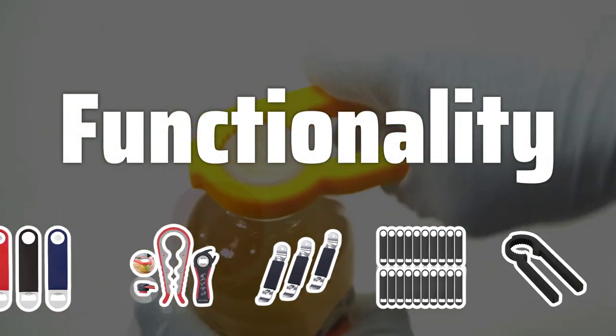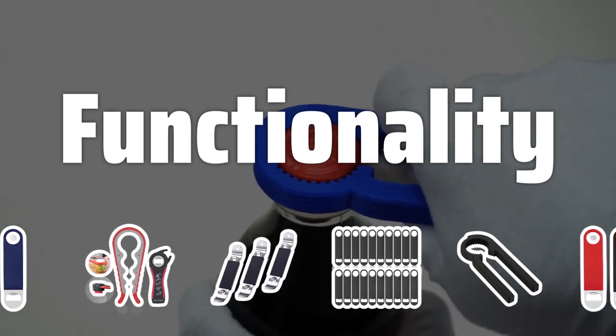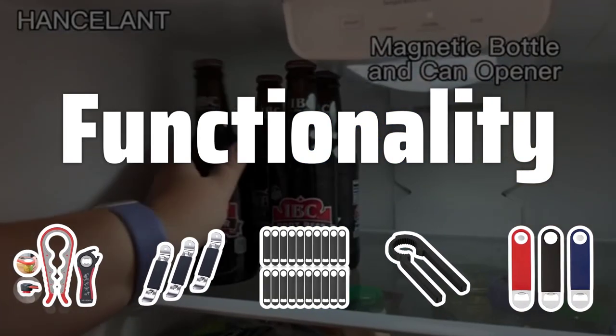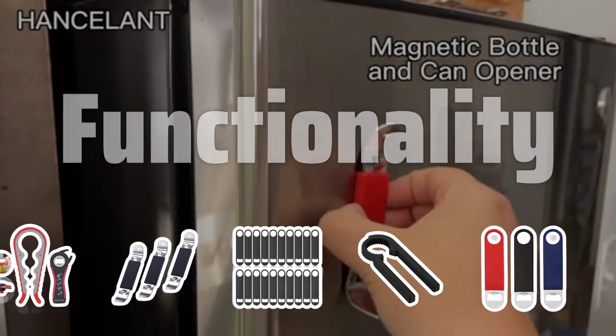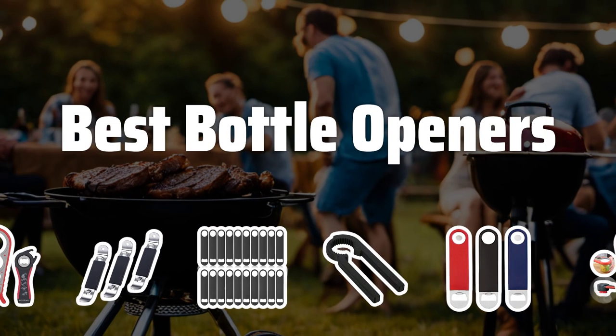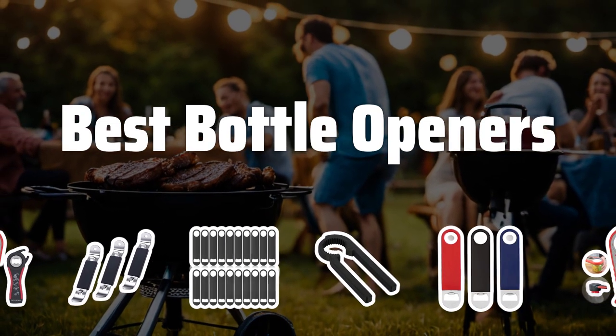Functionality. Consider the functionality of the bottle opener. Some models come with additional features such as a corkscrew or a magnet to catch bottle caps. Choose one that meets your specific needs and preferences. Now let's take a look at the best bottle openers we choose for you.